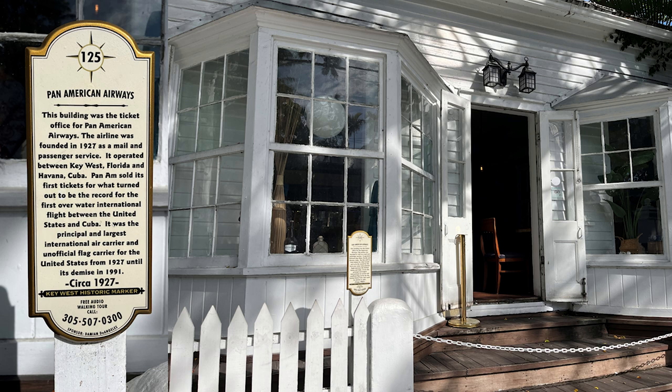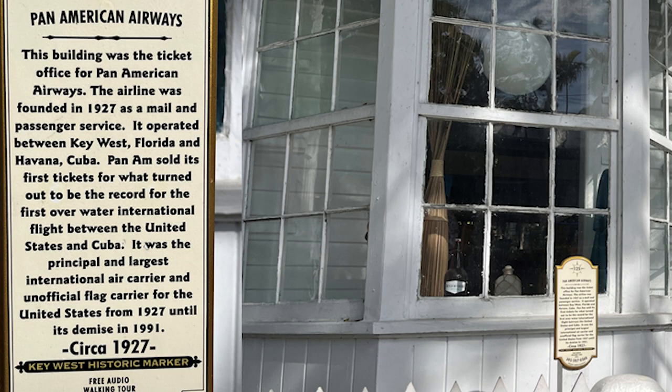The airline was founded in 1927 as a mail and passenger service, operating between Key West, Florida, and Havana, Cuba. Pan Am sold its first tickets for what turned out to be the record for the first overwater international flights between the United States and Cuba. It was the principal and largest international air carrier and unofficial flag carrier for the United States from 1927 until its demise in 1991. Wow — that's been a long time since I flew on Pan Am.